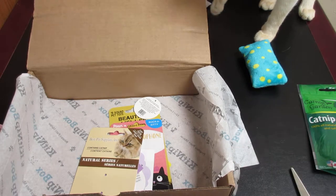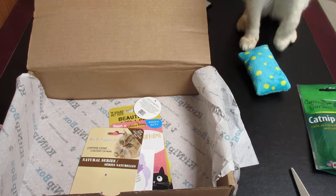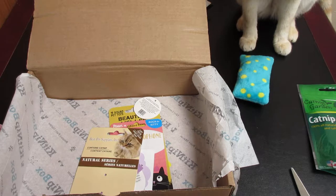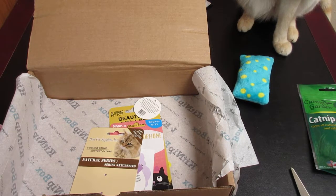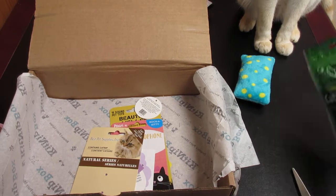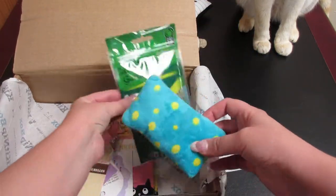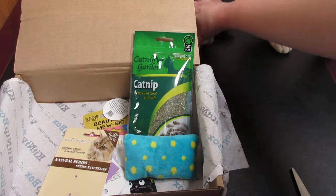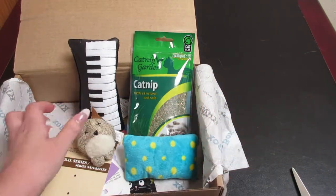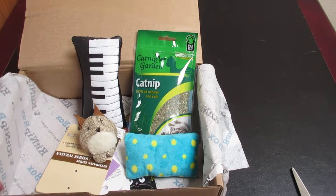That concludes the box — we had ten items total. I only have a few of them left up here: the catnip, the extra pillow, the keyboard, and the hoot owl. All the other ones have been taken and are now currently being played with.